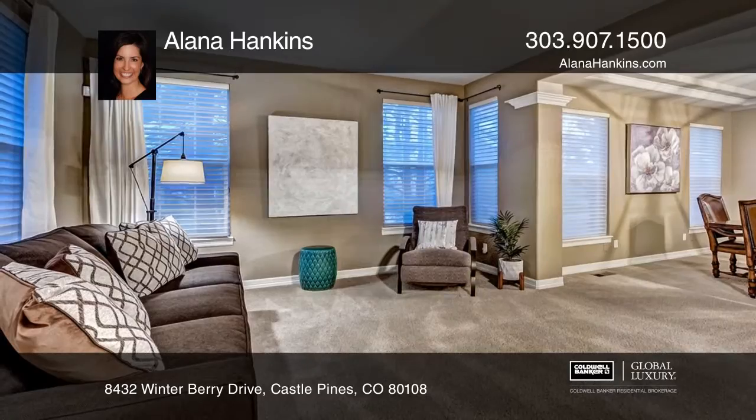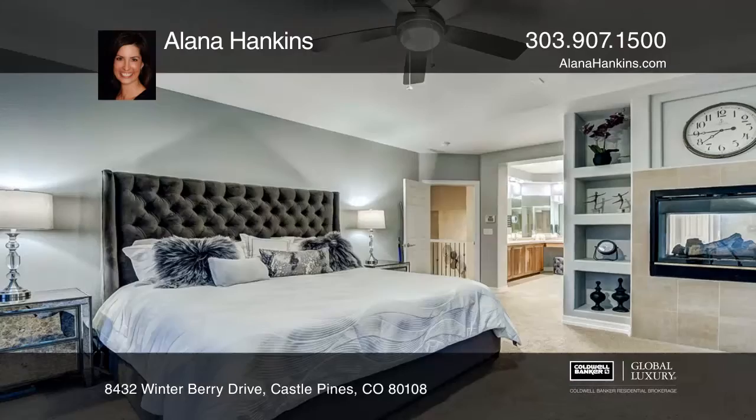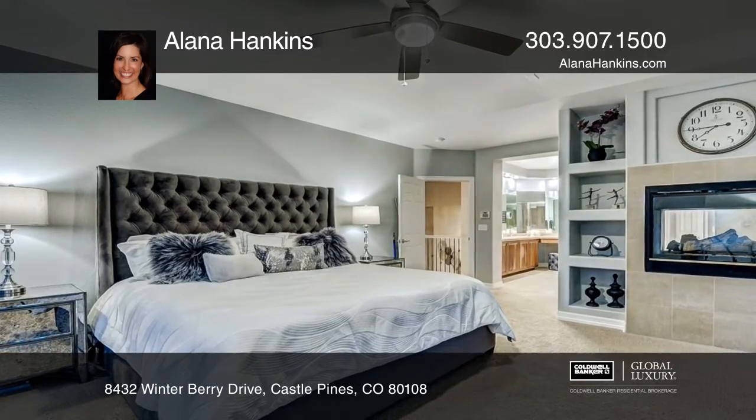Soaring ceilings and gas fireplace in the open great room. Private master suite featuring a gas fireplace, spa-like master bath and huge walk-in with custom built-ins.